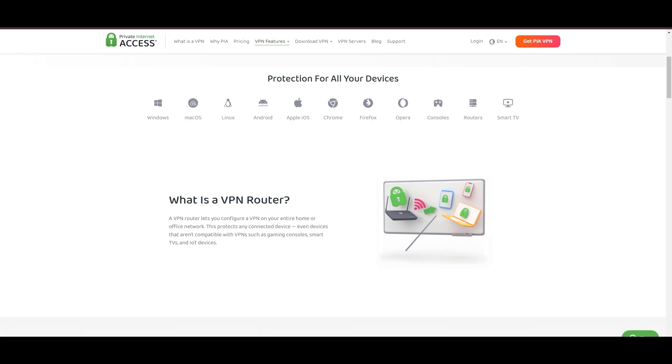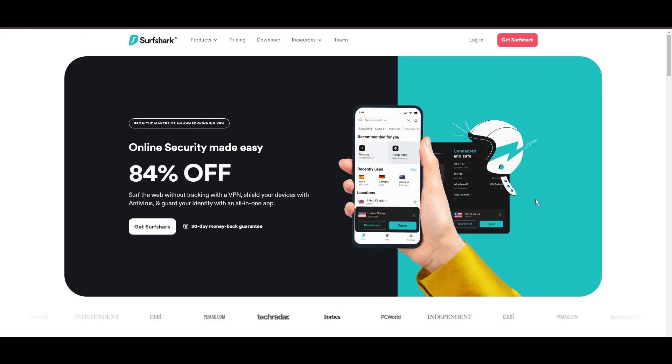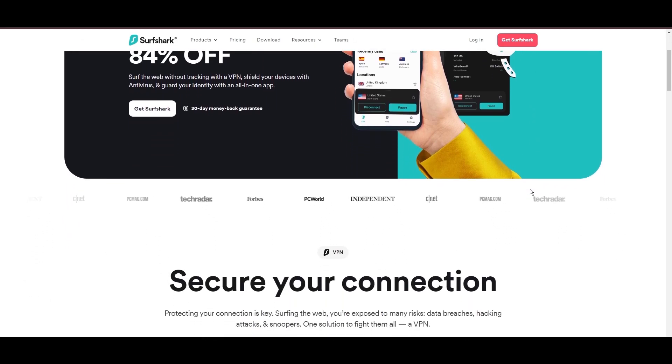PIA's pricing strategy is notably competitive, offering significant savings for long-term commitments, standing out in a crowded VPN market. In summary, Private Internet Access sets itself apart with its unmatched server network and competitive pricing, emerging as a compelling choice for users in Georgia.